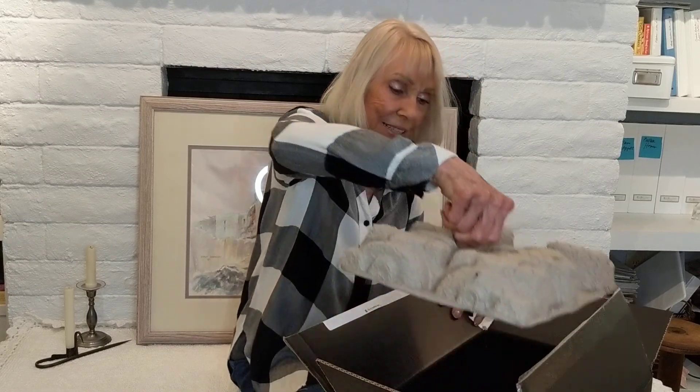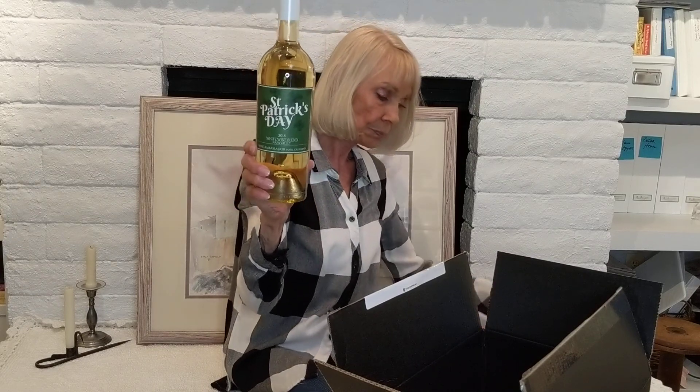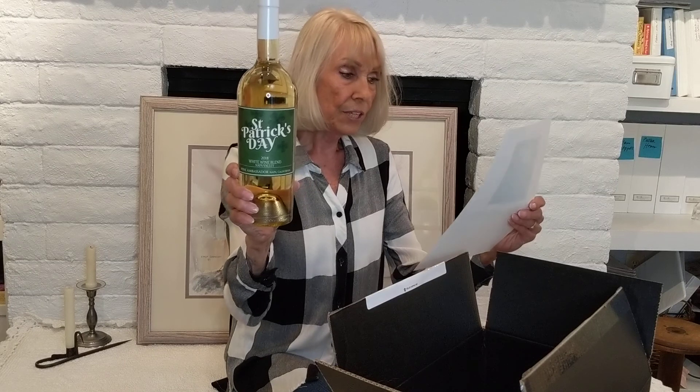Let's see what else I've got down here. Oh my goodness — St. Patrick's Day 2018 white wine blend, Napa Valley. This features a nearly extinct clone from Bordeaux. The white blend features juicy tangerine flavor, orange blossoms, a lovely golden color with a rich mouthfeel, and a long finish with hints of Granny Smith apple.